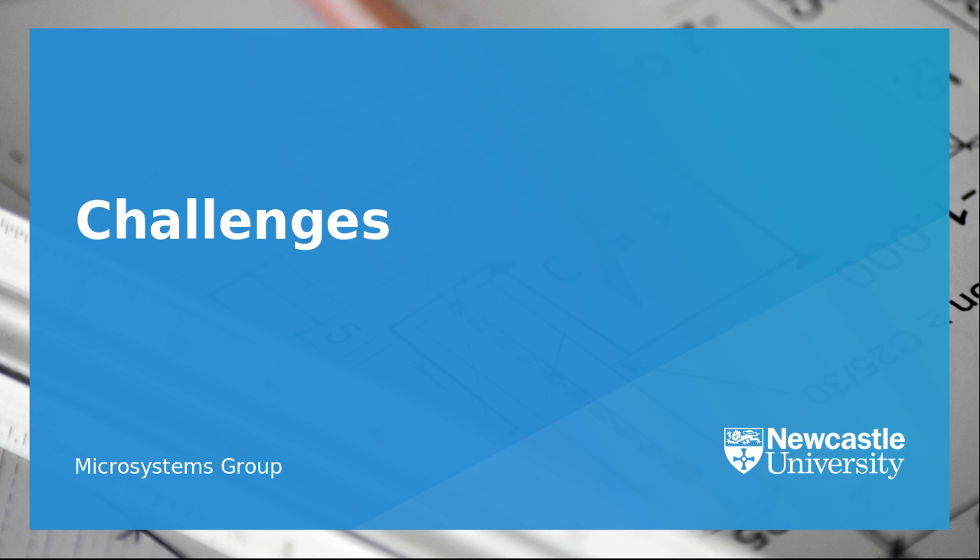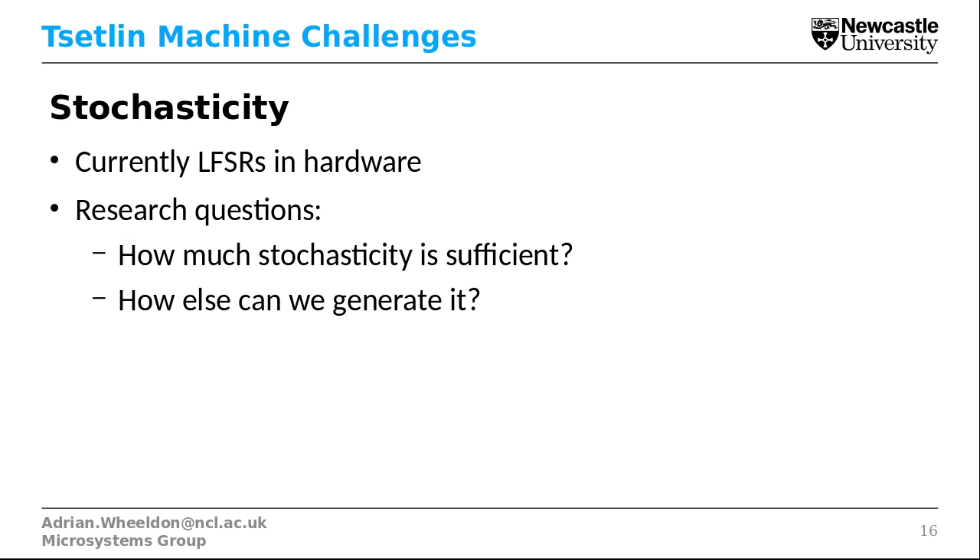There are some challenges with the Tsetlin Machine. The first is stochasticity. Currently we're using linear feedback shift registers in the hardware, which are okay. But we're investigating how much stochasticity we actually need in the system, and how we can generate it differently from LFSRs, because we think there's room for innovation here where we can reduce size and power quite significantly.